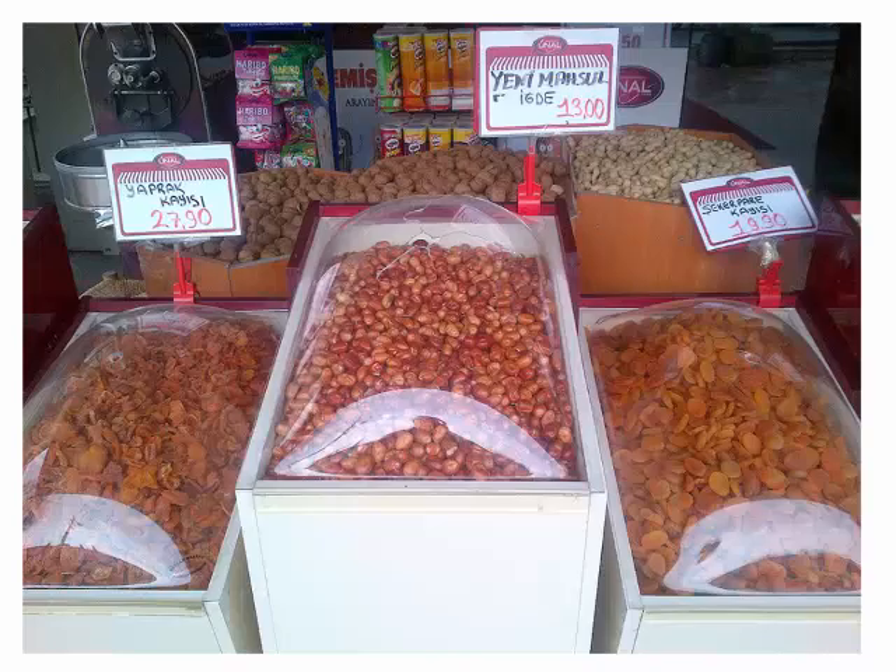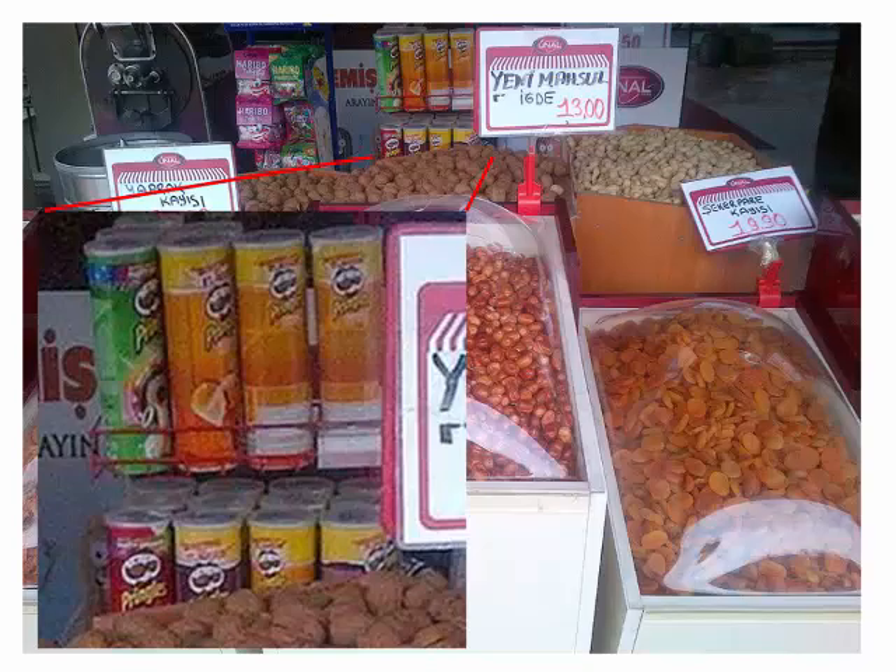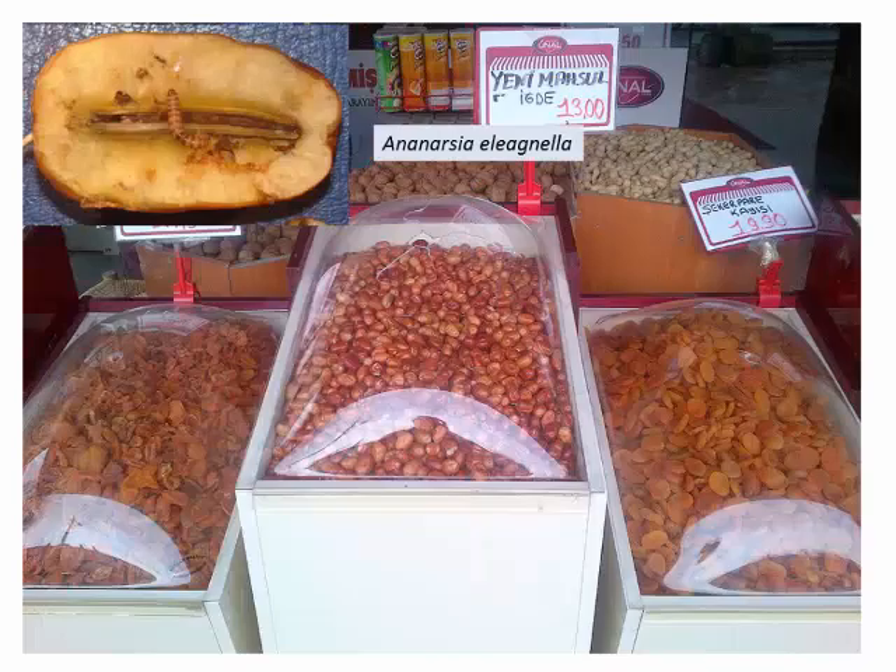As a second place to look, aside from Russian olive trees, researchers looked at Russian olive fruit. This is a bin of Russian olives on sale in a marketplace in Turkey. Out of Russian olive fruit was discovered a moth that has potential for control. However, it's really difficult to work with — difficult to keep in culture and difficult to do host-range testing.